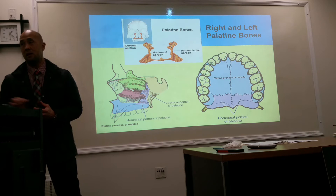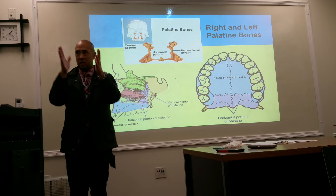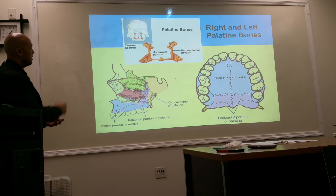Here is the palatine bone. Looking at it from the interior view, you have a horizontal portion, and if you were to turn it directly in front of you, you also have the vertical — or perpendicular — portion of the palatine bone. It is its own bone altogether.